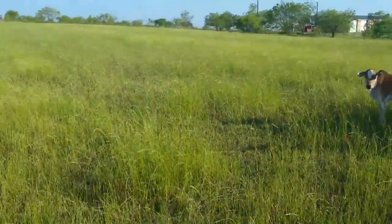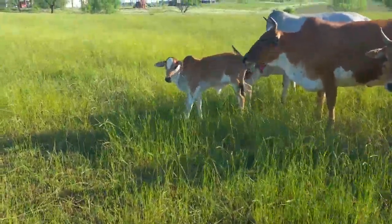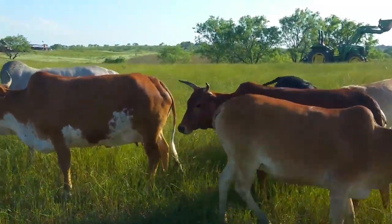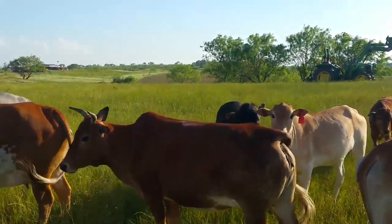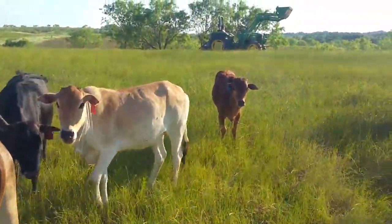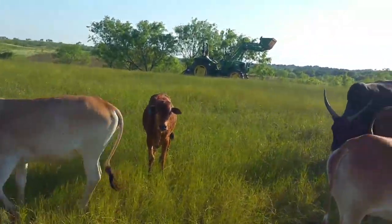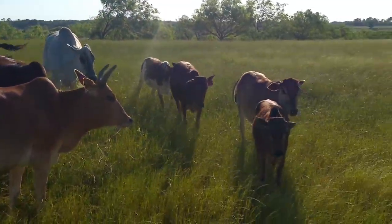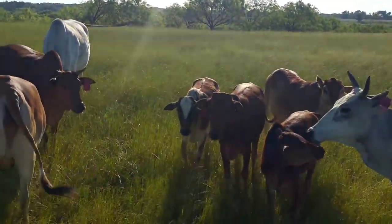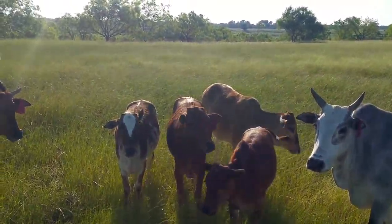I'm going to show you some 2015 calves. There's a 2016 little bull calf right there. Number 117 — that red one right there, she's a heifer. This little guy is one of the 2015 bull calves, along with this little tiny guy right here. All three of these calves right there — you can see the paint and the two red ones. They're both heifers.